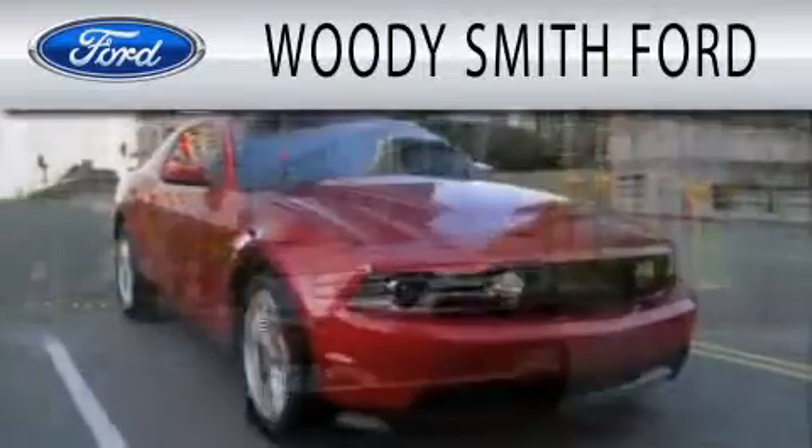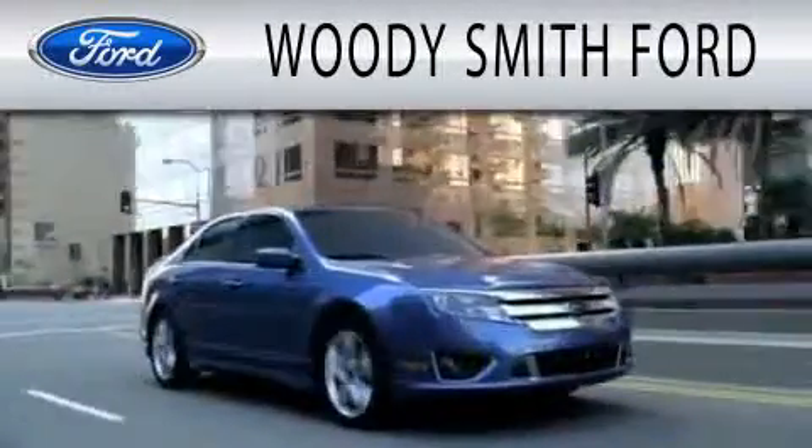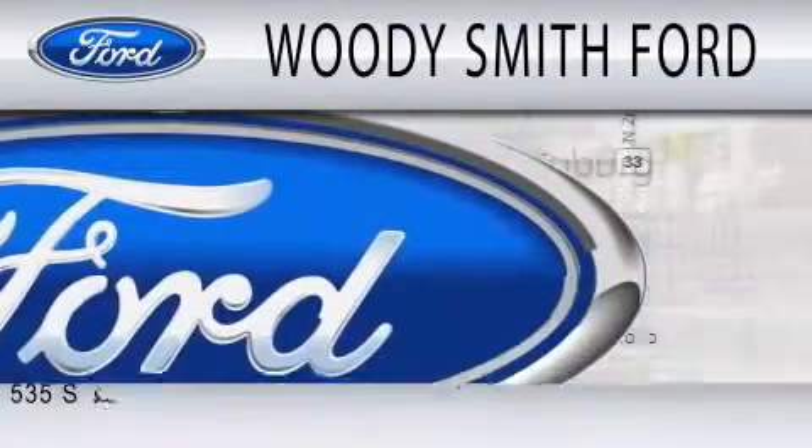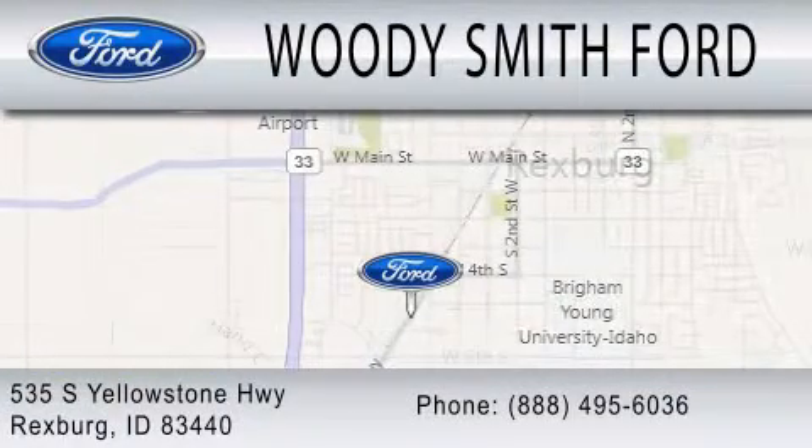Woody Smith Ford is dedicated to doing everything possible to ensure that the experience you have selecting your next vehicle is as pleasant as possible. We are located at 535 South Yellowstone Highway in Rexburg. As you can see...